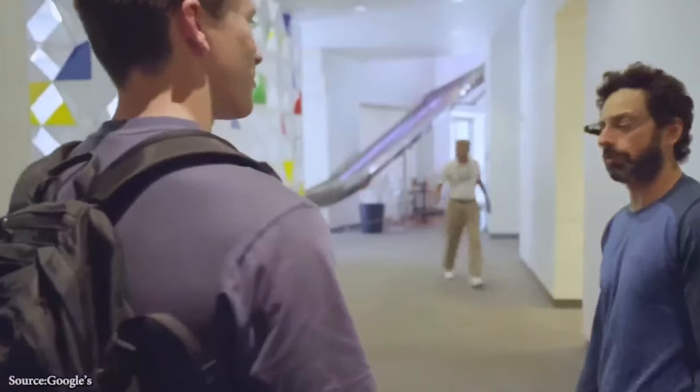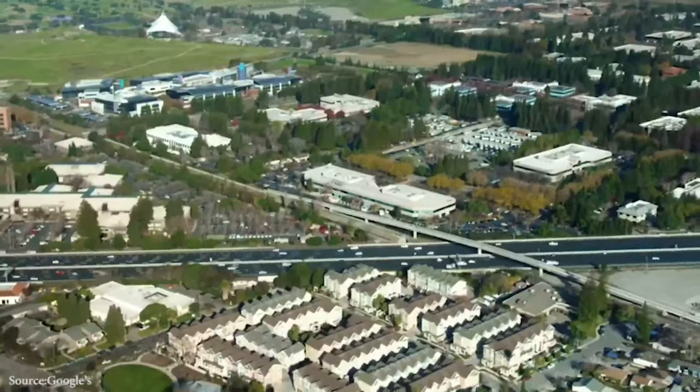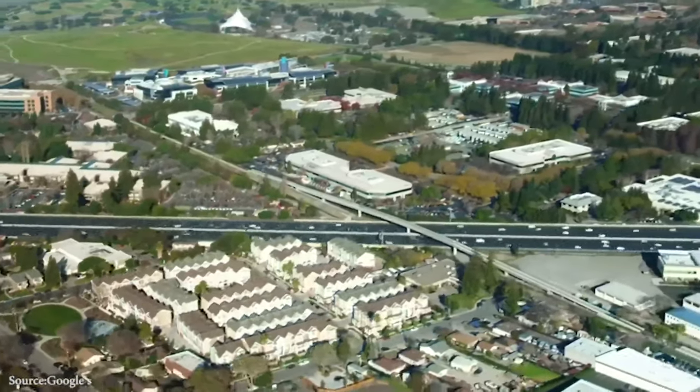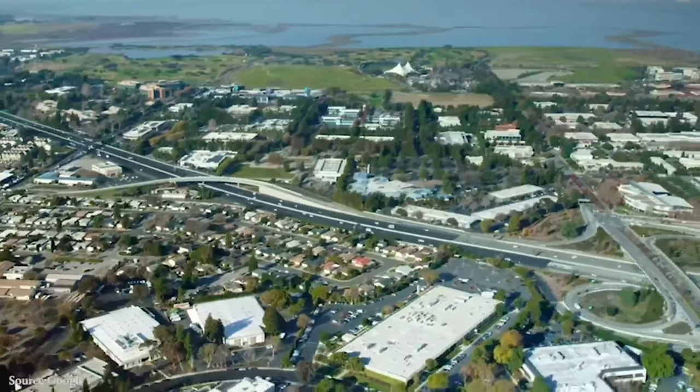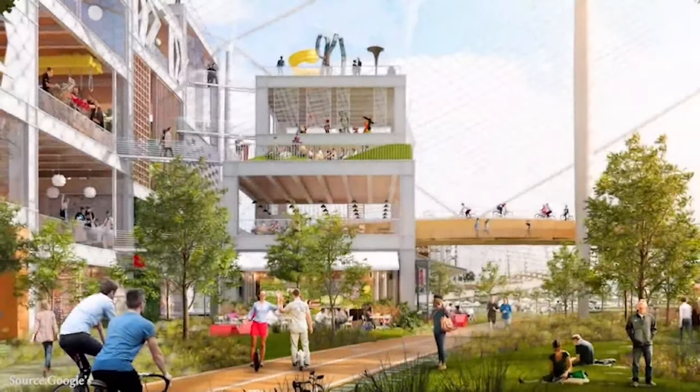The tech giant allowed the majority of its developers and engineers to work remotely due to COVID restrictions, but announced plans for staff to resume full-time in July 2021. It is reasonable to assume that Google London staff will be returning to the other offices and not the headquarters yet. Google has said that the mega building would surely be completed by the end of this year or early next year.